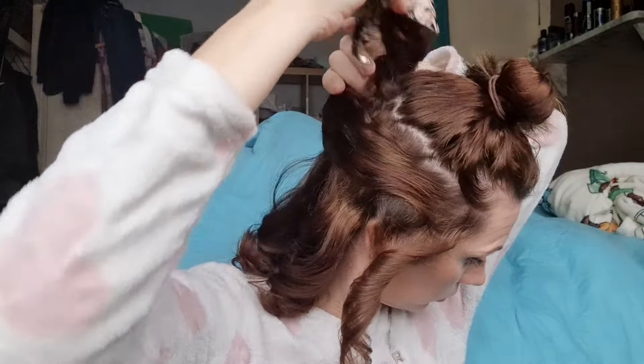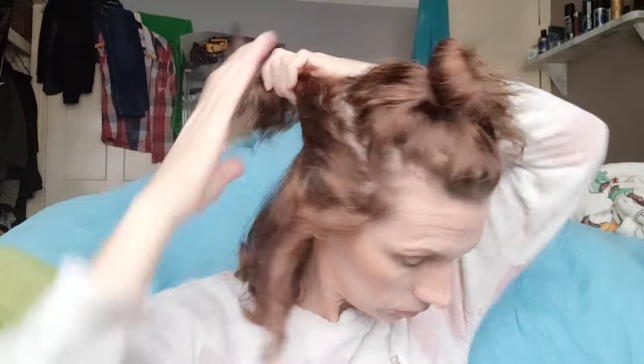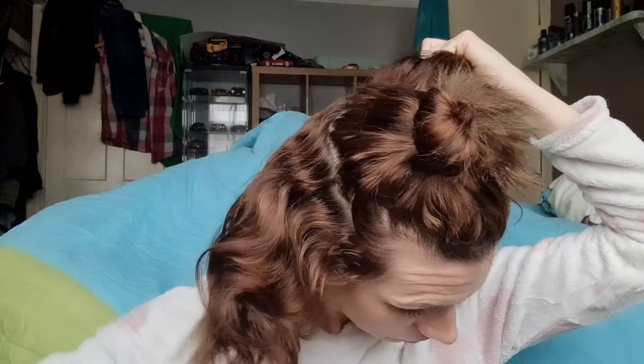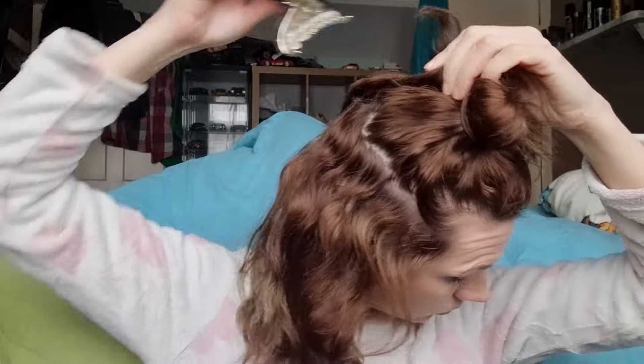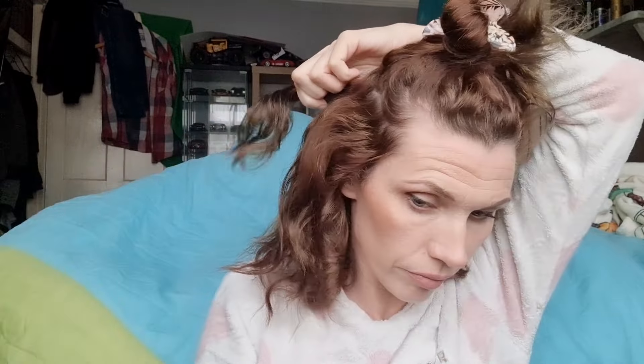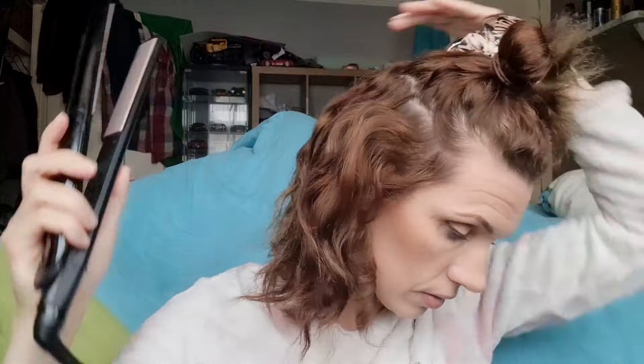I've got cramp in my foot so I'm just adjusting myself. Then I'm going on to the middle section of my hair and I do the exact same thing. It's the same process as what I've just done but with a lot more hair, and I part it because I need to see what I'm doing - there's a bit of a lion's mane going on here. I'm going to start from the back and just curl it away from my face.